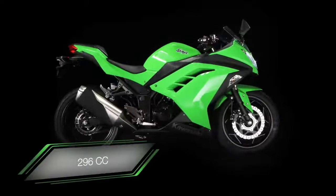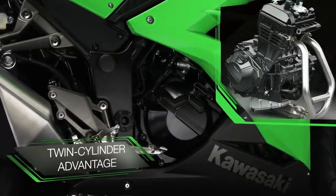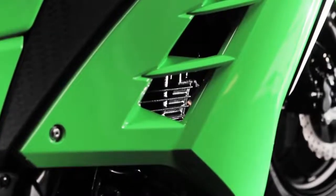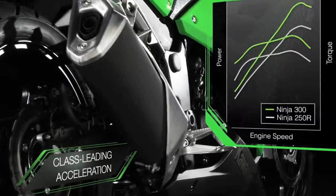With a new 296cc water-cooled twin-cylinder engine, where others rely on a single cylinder or air cooling, the sleek Ninja 300 certainly has the go to back up the show, with category-leading acceleration and sporty performance.